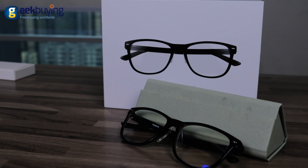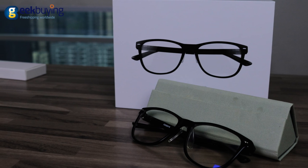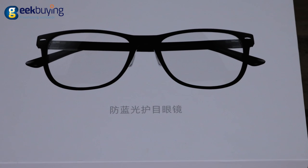ROIDME doesn't require a prescription and is primarily meant for people with normal or close to normal eyesight. In general, the Xiaomi ROIDME glasses are a very nice accessory in the Xiaomi product line. They are very light and very comfortable to wear, and significantly reduce eye fatigue, especially when using a computer or phone display. I haven't found any significant flaws in these glasses, so they are worth trying.